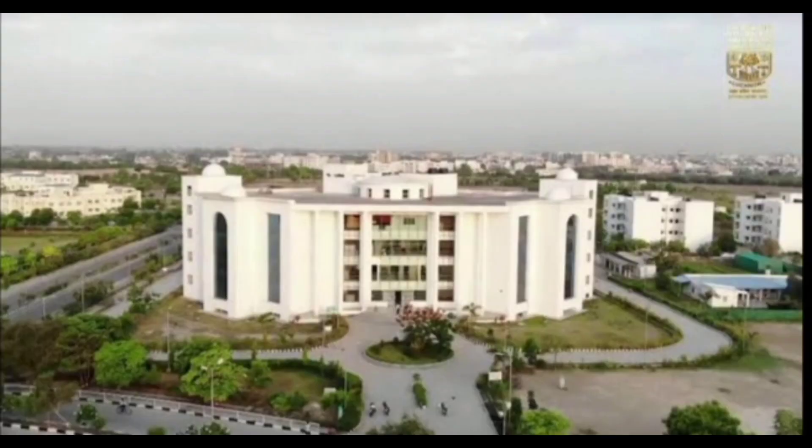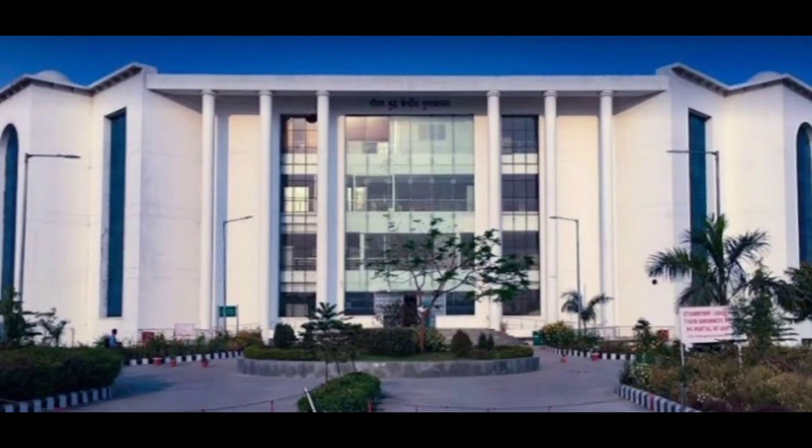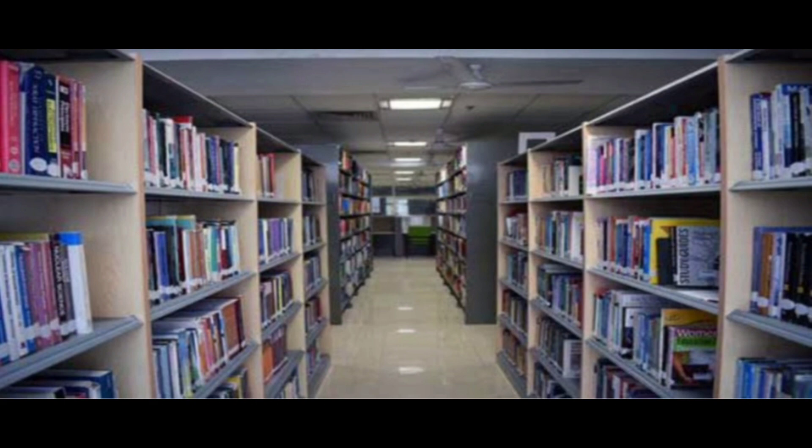The university occupies an area of 250 acres in the city of Lucknow. It has three boys' hostels and four girls' hostels. The university has Gautam Buddha Central Library, which equips all the students to access research papers, journals, etc. for their dissertation work.